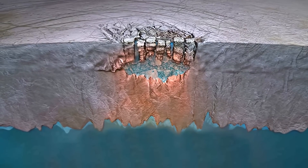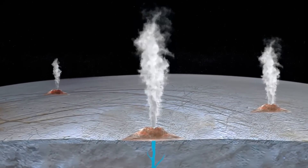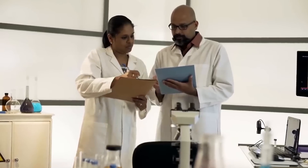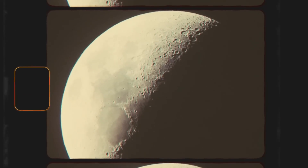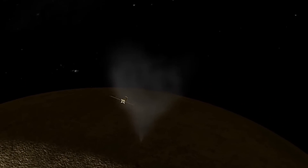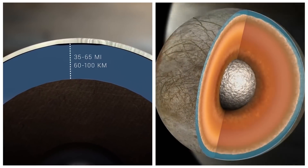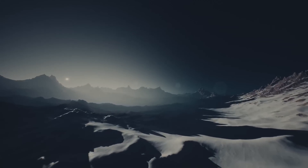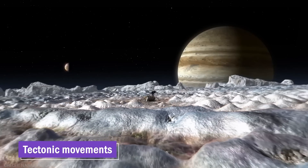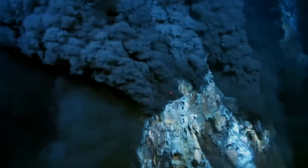The measurements also provide insights into the dynamics and circulation patterns within the ocean, such as the presence of currents and the interaction with the icy shell above. Magnetic field data can also help scientists understand the moon's internal structure and processes, providing clues about the conductivity and composition of subsurface materials and revealing the nature of the boundary between the ocean and Europa's rocky core. The magnetic field measurements also contribute to studying the moon's geophysical activity, such as tectonic movements or hydrothermal vents, which may be driven by interactions between the ocean and the moon's interior.